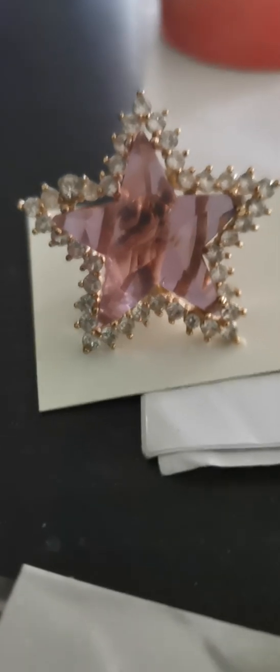And underneath it is — oh, it's a bit grotty. Needs a clean. But isn't it pretty how it shines a lilac-y colour. It's not exactly how I see it, but it's pretty close.